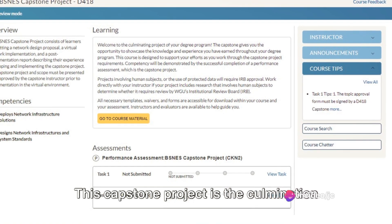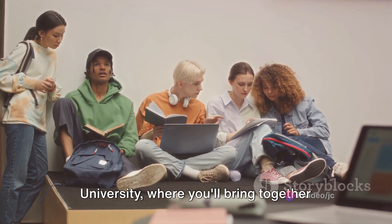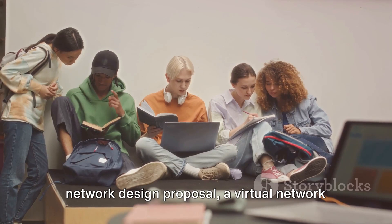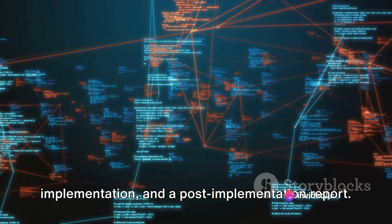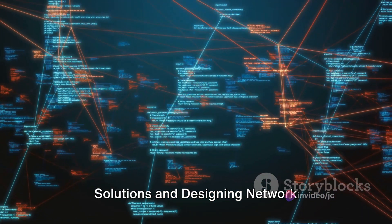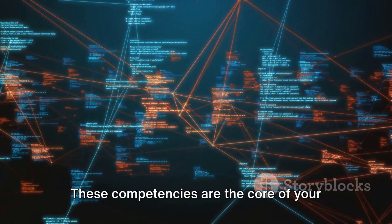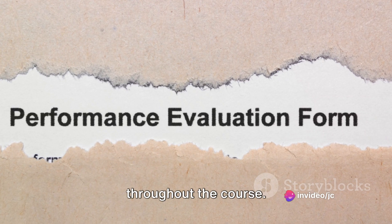This capstone project is the culmination of your journey at Western Governors University, where you'll bring together all your skills and knowledge to create a network design proposal, a virtual network implementation, and a post-implementation report. The key competencies of this course are two-fold: deploying infrastructure solutions and designing network infrastructures and system standards. These competencies are the core of your project and will guide your work throughout the course.